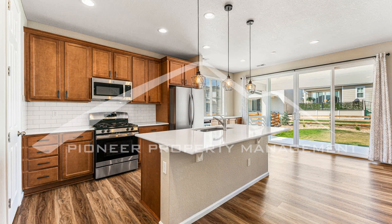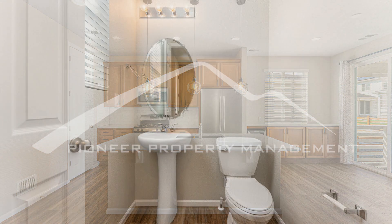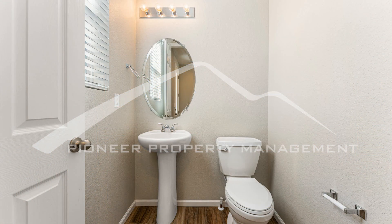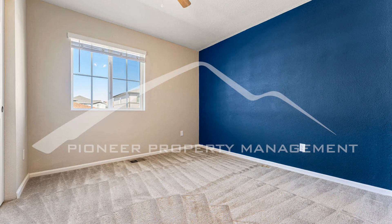The well-appointed kitchen is a chef's delight, featuring modern appliances, ample counter space, and plenty of storage for all your culinary needs. The master suite is a true highlight, complete with an ensuite bathroom that exudes luxury, and a walk-in closet that caters to your storage needs.